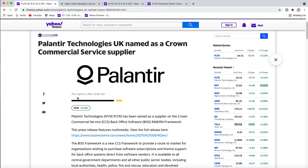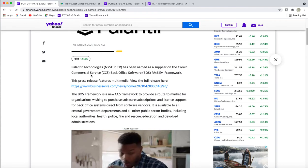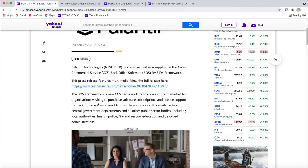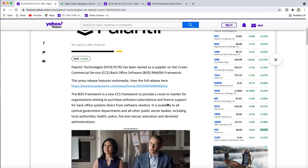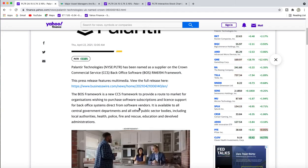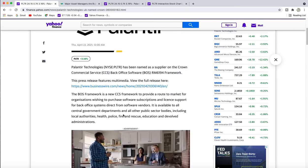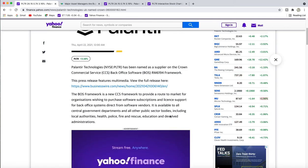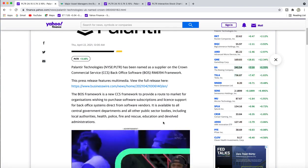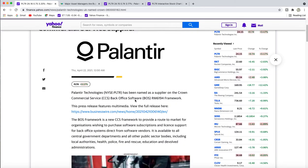Last Thursday, Palantir was selected as a UK Crown Commercial Service supplier. They're going to provide a framework to offer a route to market for organizations wishing to purchase software subscriptions and license support for back-office systems. This will be available to all central government departments and public sector bodies including local authorities, health, police, fire rescue, education, and administrations. This is happening in Europe — I'll put the article below.